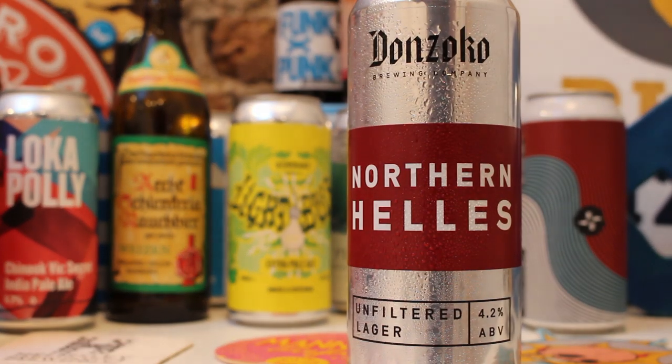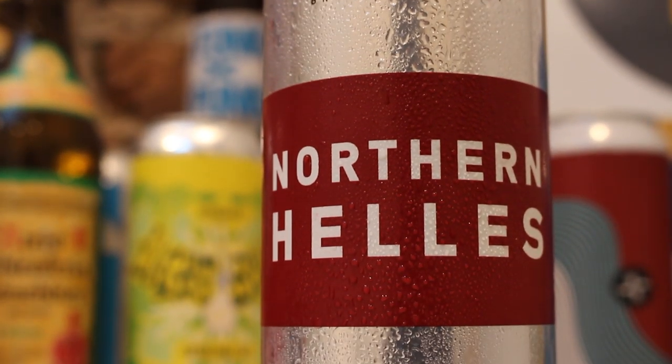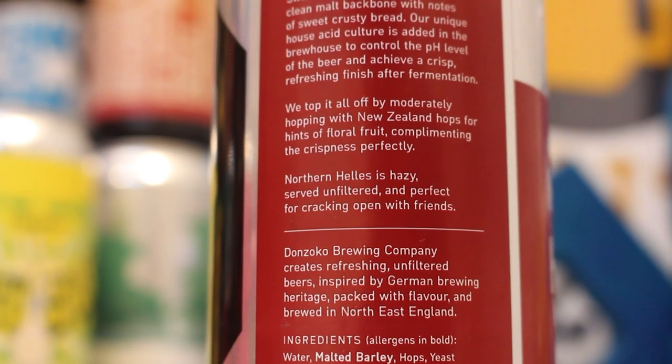The Northern Hellas is their 4.2% flagship unfiltered lager. It's made using a swathe of amazing international ingredients, including malt from Heidelberg and Bamberg, New Zealand hops — Stickelbratt and Taheke — along with Swiss lager yeast. Enough rambling, let's crack open this Donzoco's Northern Hellas unfiltered lager and see what it's like.